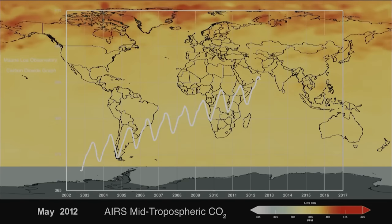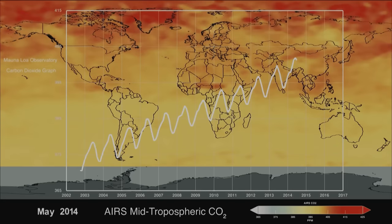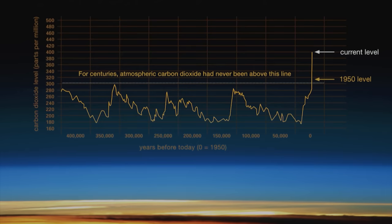Ancient air bubbles trapped in ice enable us to step back in time and see what Earth's atmosphere and climate were like in the distant past. Today we stand on the threshold of a new geologic era, which some term the Anthropocene, where the climate is very different from the one our ancestors knew. A warmer world means warming temperatures in the Arctic, melting sea ice, and larger sea level rise. NASA scientists are on the ground, in airplanes, and using satellite data to understand how what starts in the Arctic doesn't actually stay in the Arctic.